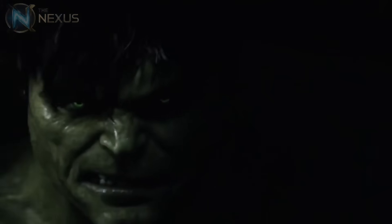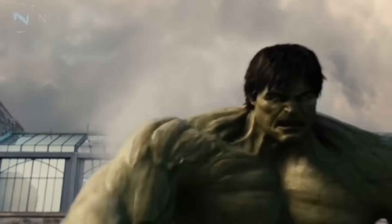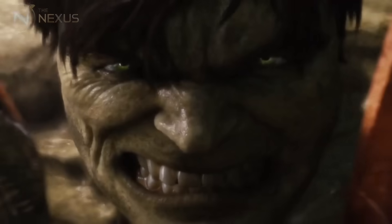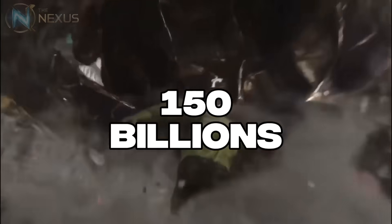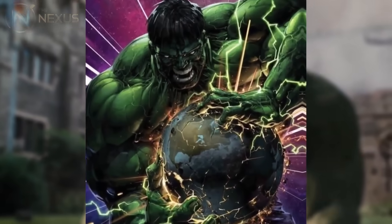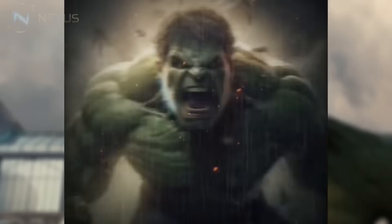The Hulk's strength is truly a phenomenon without parallel. In my opinion, few concepts in comics are as brilliant as the idea that the angrier Hulk gets, the stronger he becomes. This effectively eliminates any upper limit to his power potential. In measurable terms, the Hulk has demonstrated the ability to lift over 150 billion tons in his base state, and that's just the beginning. When truly enraged, he has generated enough force to destroy asteroids twice the size of Earth with a single punch, creating shock waves that reverberated across infinite dimensions.